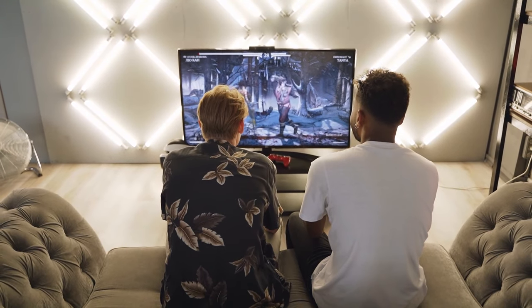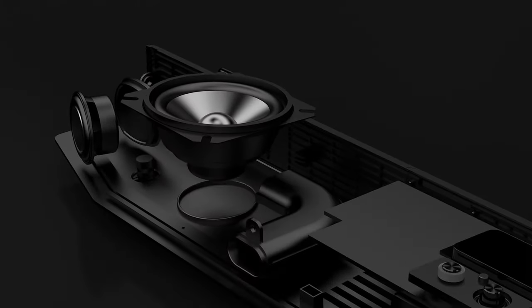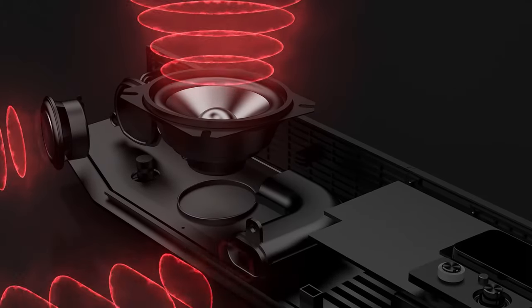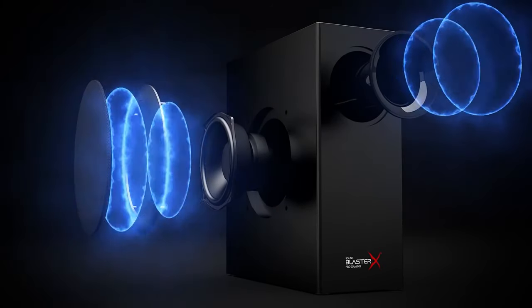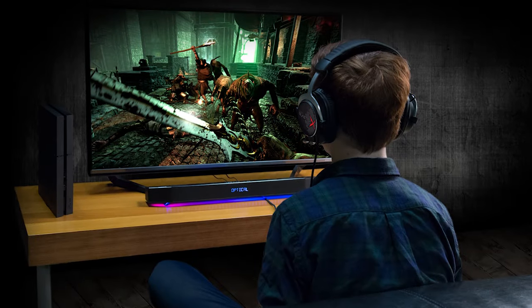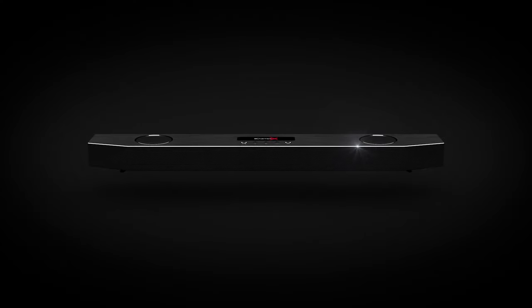Hey guys, Taylor here with another video. While soundbars are a thing that most people don't think about when it comes to gaming, they can be a huge advantage. Good sound can help you pinpoint enemy footsteps, explosions, and other key audio cues that can give you the edge in competitive play. But what if the speakers on your PC or TV just aren't cutting it? That's where a gaming soundbar comes in.